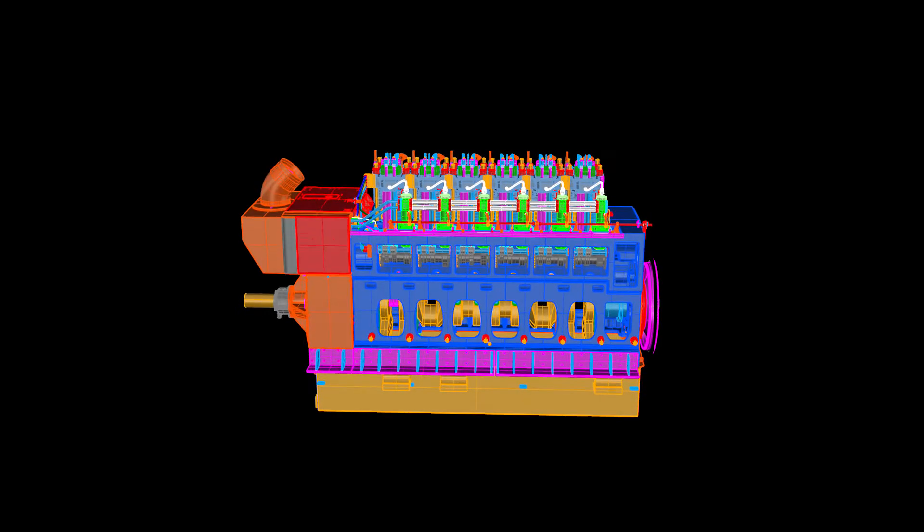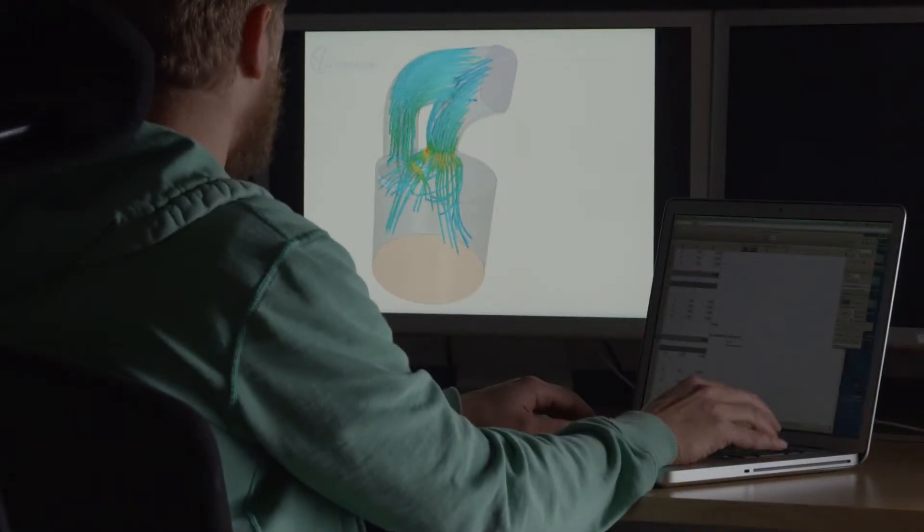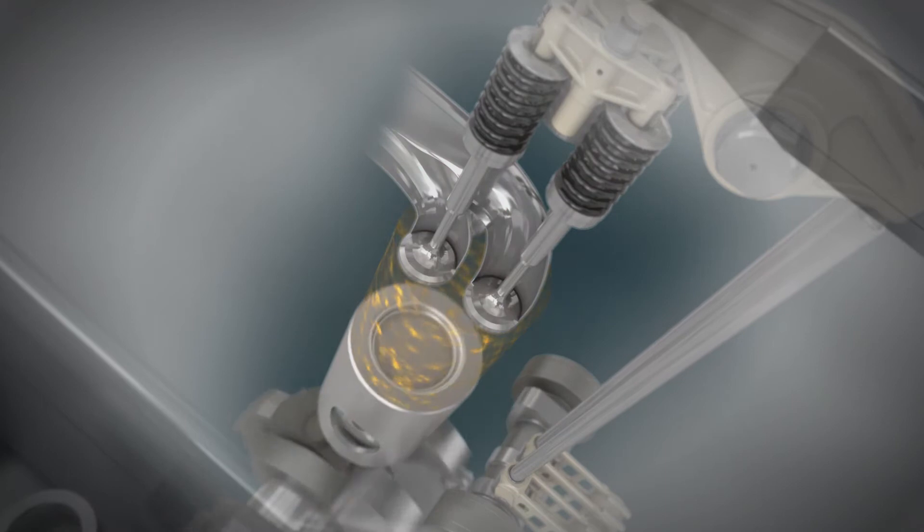Moving on from the concept stage into what we call the preliminary design phase, where we made the 3D model of the product combined with a lot of analysis — CFD studies, FEM studies, and basic and advanced analysis of thermodynamic performance, emissions, and so on.